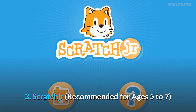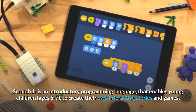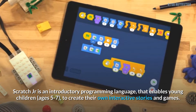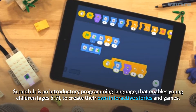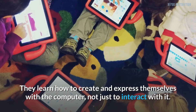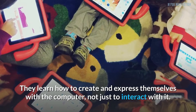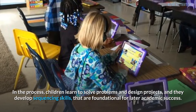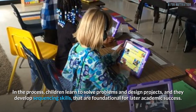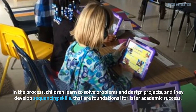3. Scratch Junior, recommended for ages 5 to 7. Scratch Junior is an introductory programming language that enables young children ages 5 to 7 to create their own interactive stories and games. They learn how to create and express themselves with the computer, not just to interact with it. In the process, children learn to solve problems and design projects, and they develop sequencing skills that are foundational for later academic success.